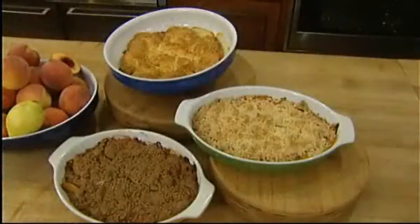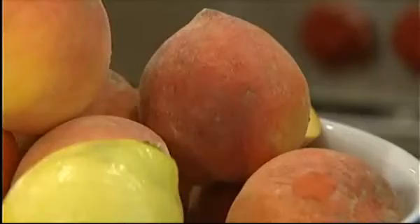The fruit is beautiful and ripe. Who wants to really have the oven on in the kitchen for a long time? So I think that's one reason that they're really popular — they're all so quick to make. They all start the same way, with fruit.